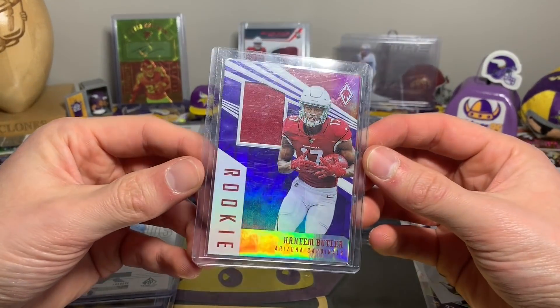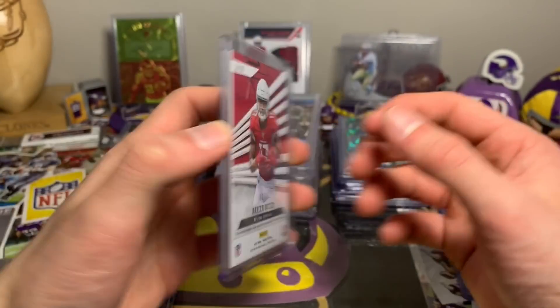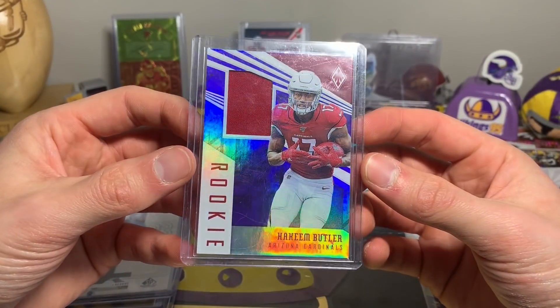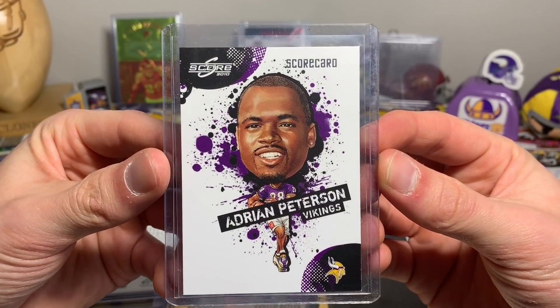I did get a Hakeem Butler rookie jersey, 63 out of 75. I don't believe I have this one yet — a cool looking Hakeem Butler card, definitely a PC pickup. I saw these and had to have them: Adrian Peterson got the fat head from Score, out of 499, number 119 out of 499 — just a dollar.